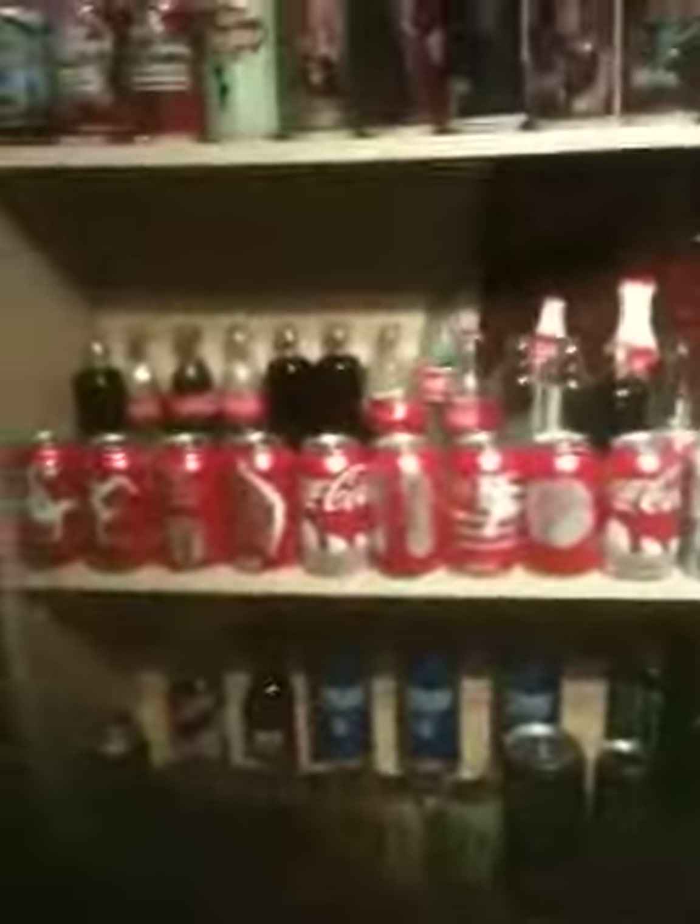Hey YouTube, this is Jacksteiner123 and this is my soda collection. I've got a couple beers I'm collecting too, Bud Light cans, and some of them are full. Let me just go over the Dr. Pepper first.